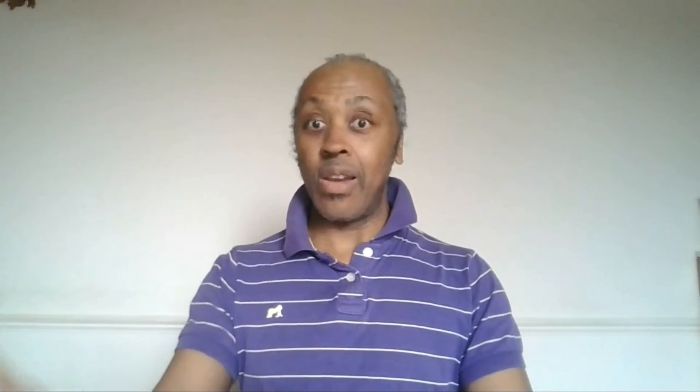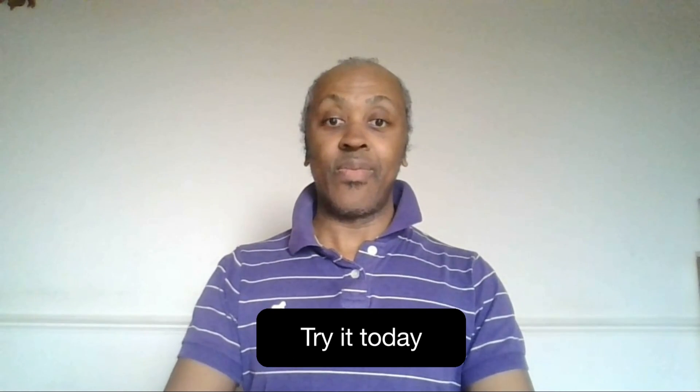Don't wait until the new laws take effect. Get ahead of the game and take the first step towards fair and transparent tipping practices and compliance with the law by either one, downloading our XL tip pool calculator, or two, fully acquainting yourself with the new law by clicking on the links. Thank you.